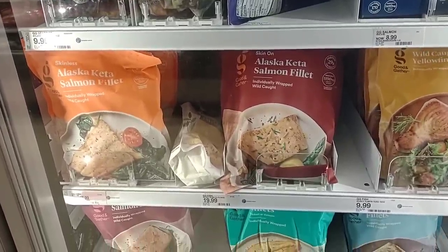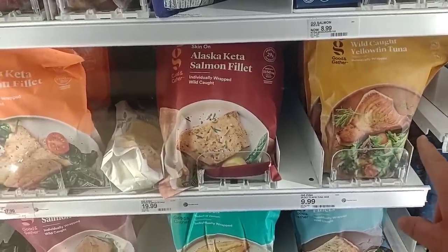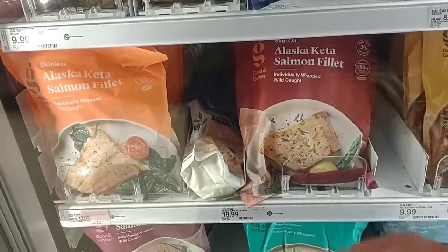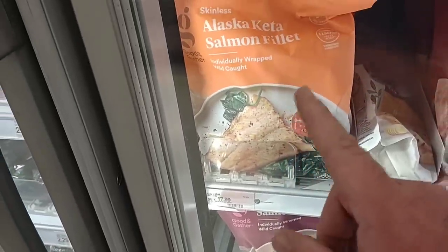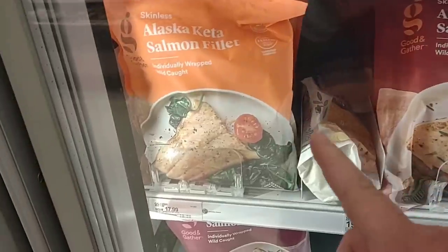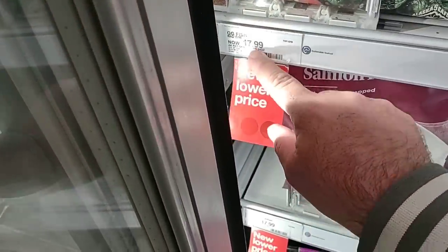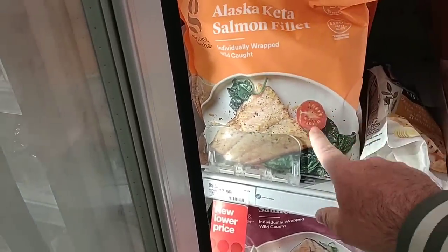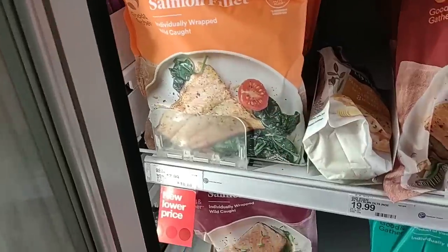We got some comments to check out fish options. Good and Gather has wild-caught yellowfin tuna for $9.99 — we've had nothing but good comments on Good and Gather products. They have Alaskan Keta salmon filets, individually wrapped and wild caught, for $19.99 for 24 ounces. There's another Good and Gather Alaskan Keta salmon at $17.99 for the same 24 ounces — the difference seems to be the seasoning: one has lemon and asparagus, the other has spinach and tomato.